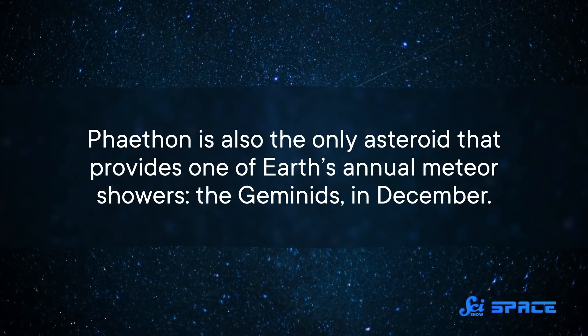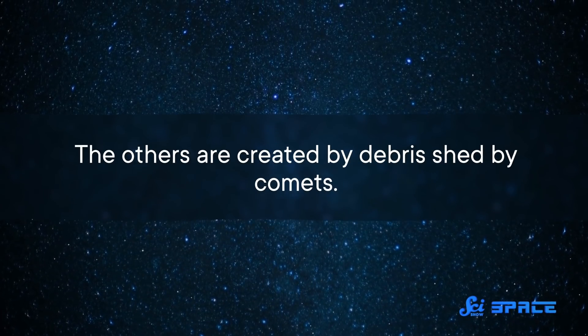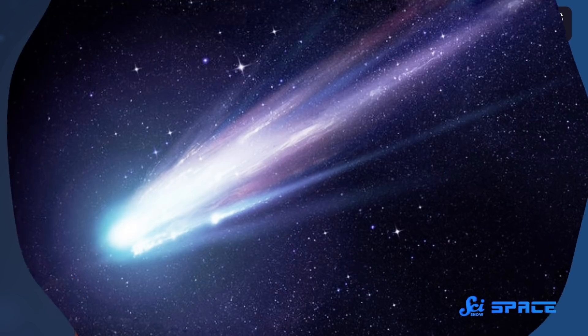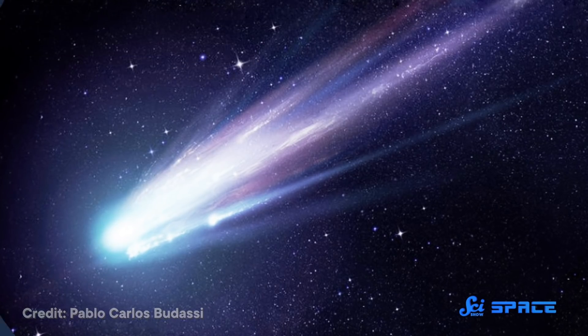Phaethon is also the only asteroid that provides one of Earth's annual meteor showers, the Geminids, in December. The others are created by debris shed by comets. And also like a comet, Phaethon gets brighter as it gets closer to the Sun. For comets, that's because their ice vaporizes, kicking up dust from the surface that scatters sunlight. But Phaethon doesn't have any ice — so what's going on?